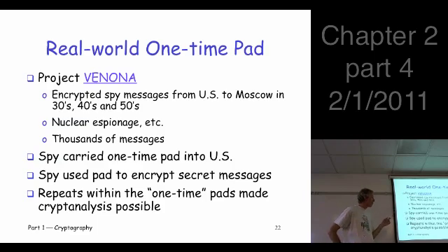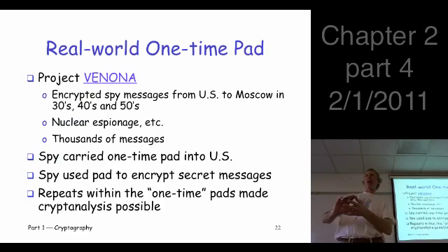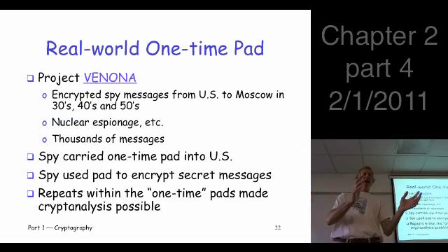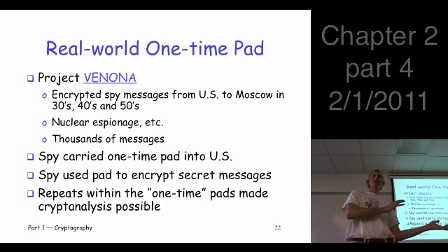There was a problem: the one-time pad wasn't really one-time. This was a long time ago — there were no computers, and it was very difficult to generate random sequences, so they did it essentially by hand. They had a flaw in their process and ended up with long, repeated sections of the pad. So the pad was effectively being used over and over, which allowed for cryptanalysis and the breaking of these messages.